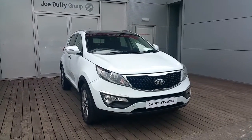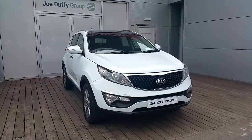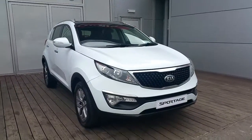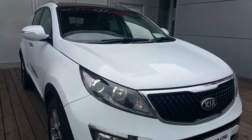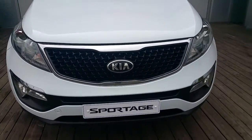Hello and welcome to Joe Duffy Kia. Today we are viewing a 151 Kia Sportage 1.7 diesel, EXS model with full sunroof. It's finished in a nice clean white with front Xenon headlights and a nice chrome front grille.